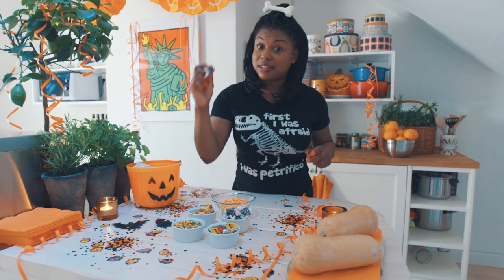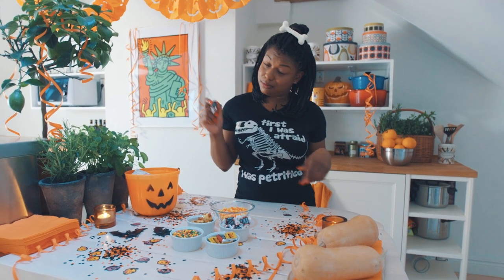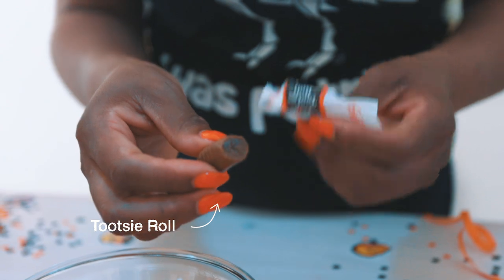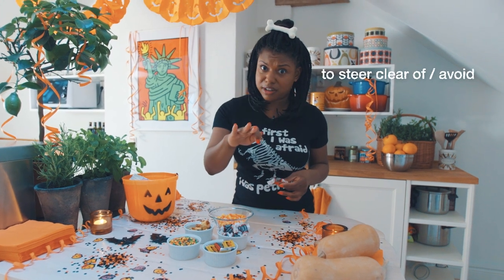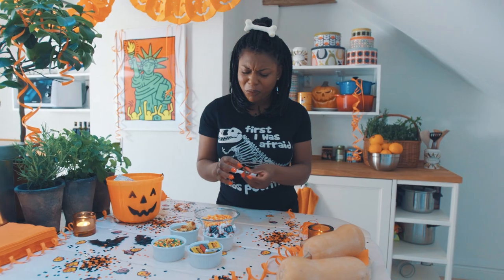Next up, tootsie rolls. I don't know what a tootsie is, but I like the way they roll. If you have loose teeth, you might want to steer clear of this one. It's really good.